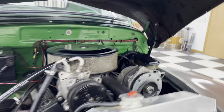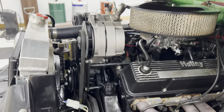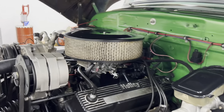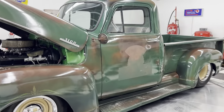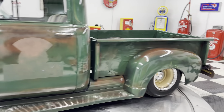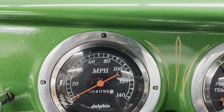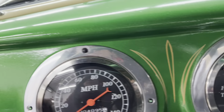Got a Holley carburetor on it, some Holley valve covers. These trucks aren't meant to be super, super pretty. These things are supposed to be kind of a rat rod looking truck. But I tell you what, it's badass. You can put your own name on the door, put whatever you want on there. It's got 4,095 miles on it since it's been completed.